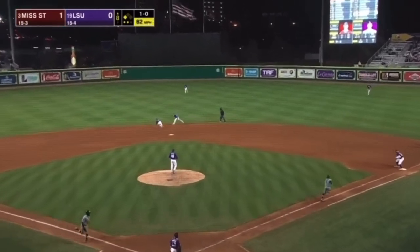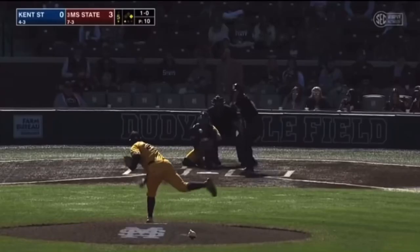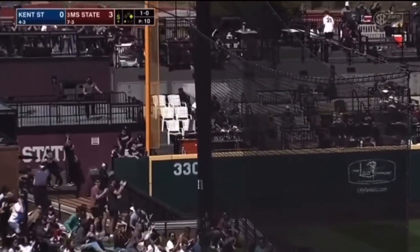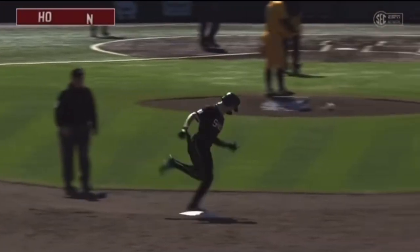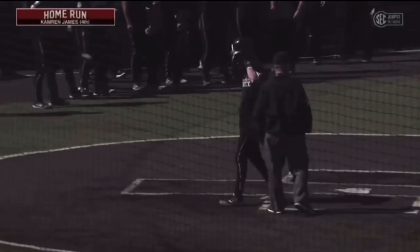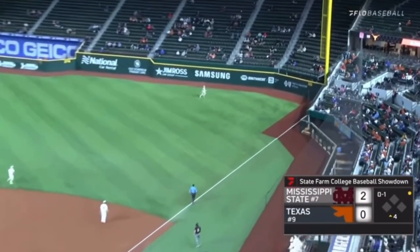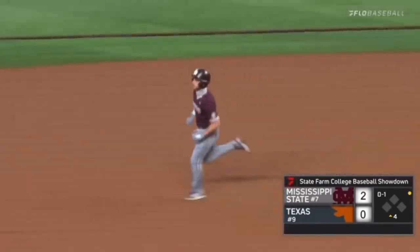That ball is knocked down by the second baseman but he could not pick it up. Driven down the left field corner — stay fair, stay fair — she stayed fair. Home run, Cameron James! Bulldogs shake up the lineup today, Cameron James the new cleanup guy, and he's made the most of it. He's driven in a run with a hit, now he just powers one out of the yard. That ball driven well — it is toward the wall and gone.